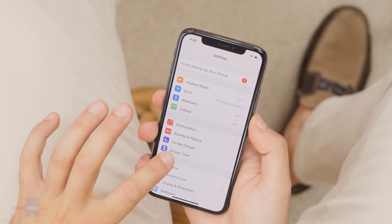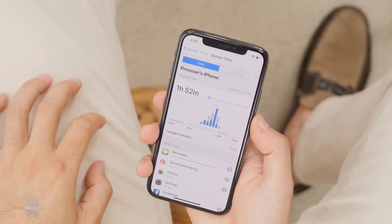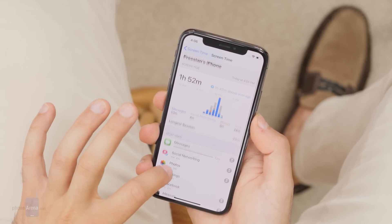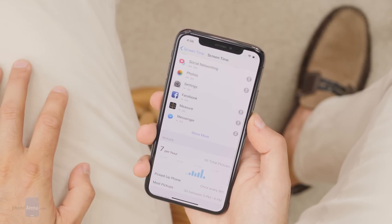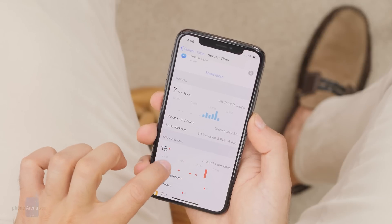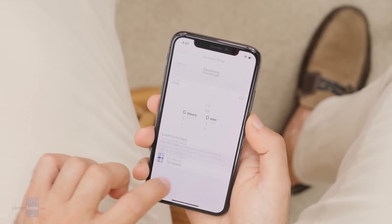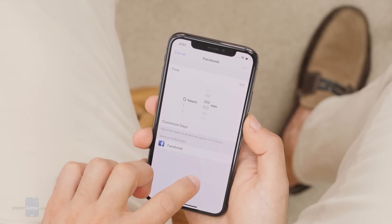Another cool new feature comes in Settings called Screen Time. Here you can get a detailed report about how much you use your phone. You can easily see how much time you spend in each app, how many times you have unlocked your phone during the day, and this kind of data can help you manage that addictive iPhone habit. You can set app limits so you get a reminder when you spend too much time on, say, Instagram. And if you're a parent, you can set app limits for your kids so that they get some spare time from gaming for their homework.